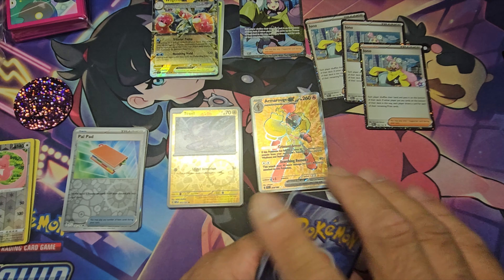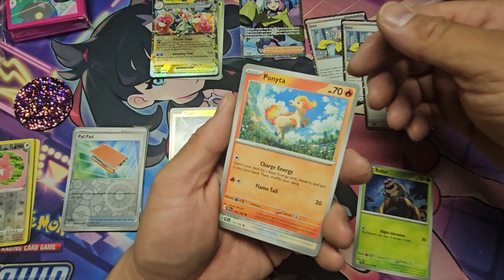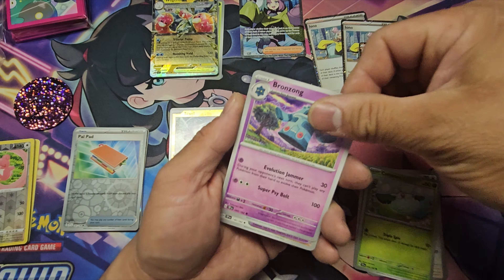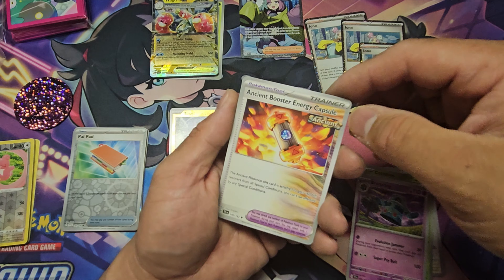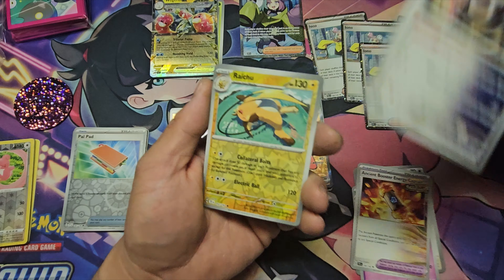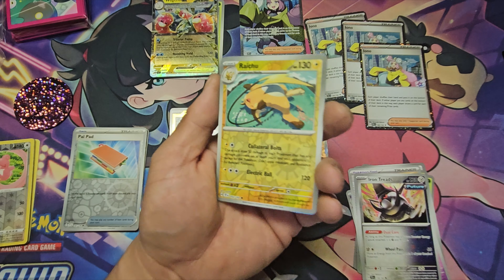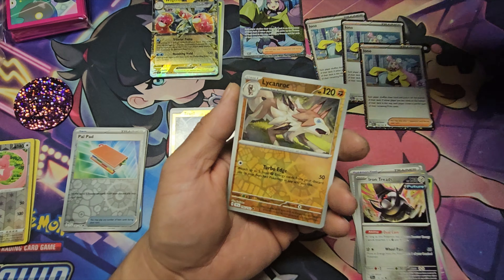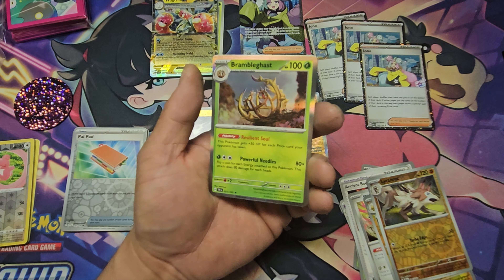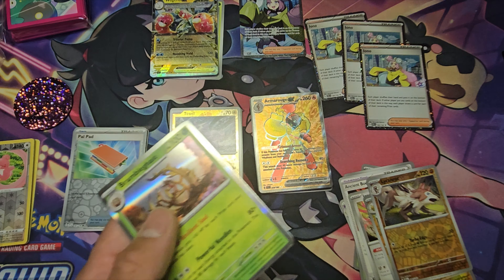Last pack — let's get that SIR! Not ending with just the Raging Bolt and the Iron Valiant. We got Rellor, Ponyta — nice artwork on that Ponyta — Chatot, Cottonee, Bronzong, Ancient Booster Energy Capsule, Iron Treads — weird looking art — and a reverse Lycanroc. Our holo is Brambleghast. That's a nice art right there.